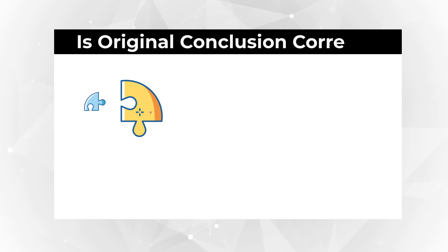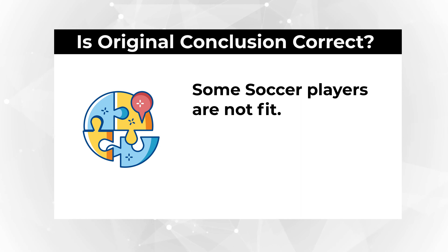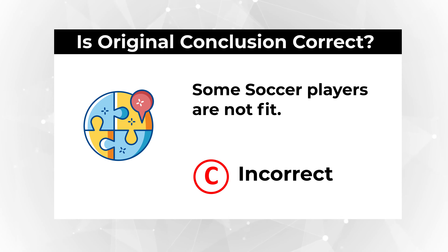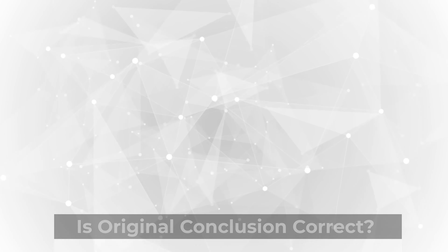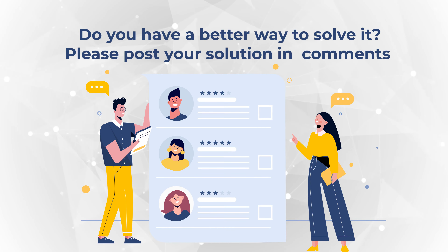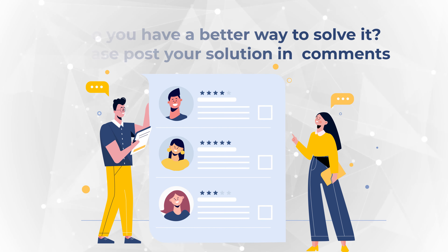Our question asks if some soccer players are not fit. Based on the information provided, it is not correct. So the correct choice here is Choice C, incorrect, because the correct answer based on the information we have is all soccer players are fit. Do you have a better way to solve this question? Please make sure to share in comments, and check out additional materials in the description section of this video.